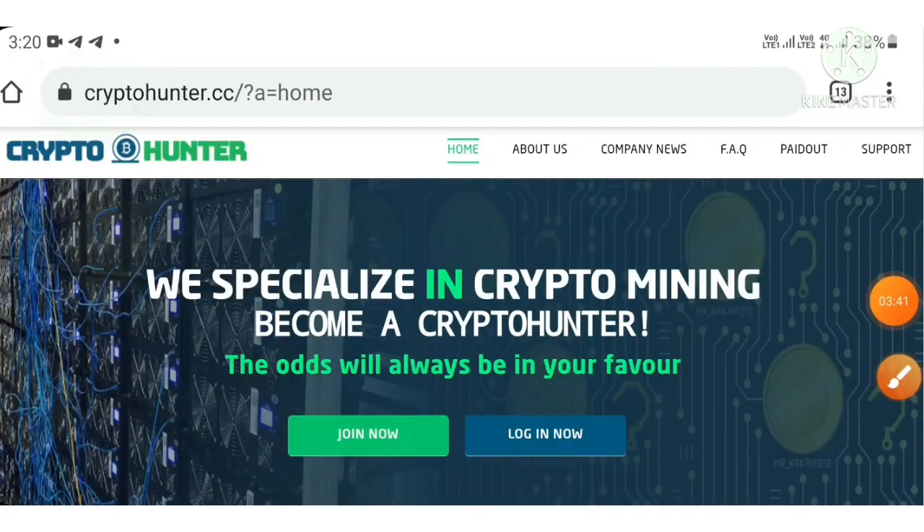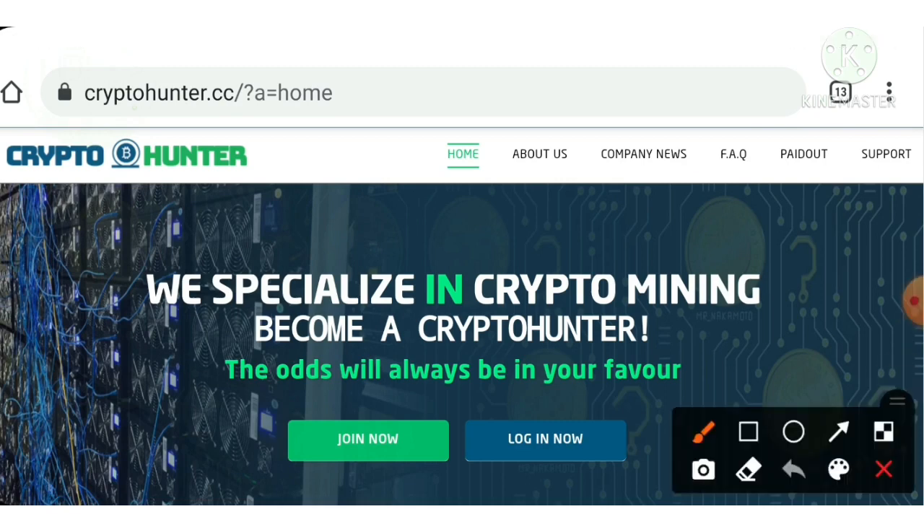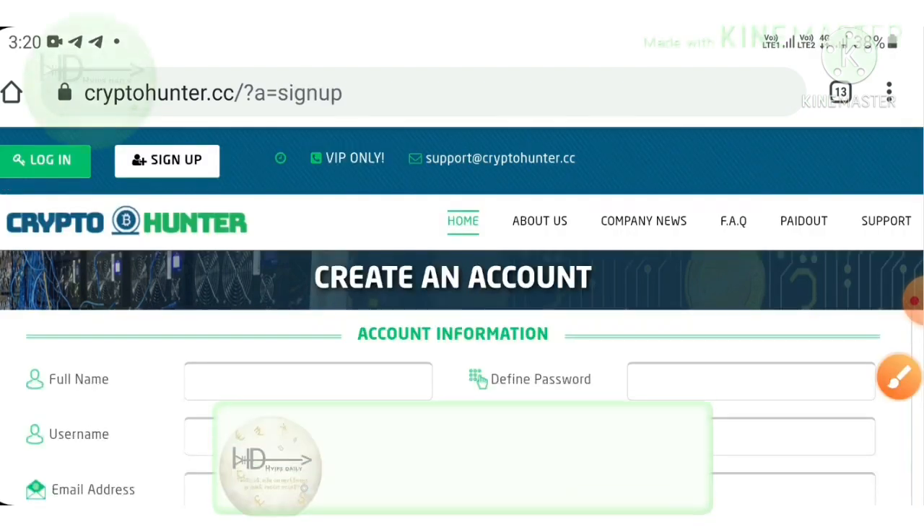Now coming back to the site. To land on this site, you can use the link given in our description. After clicking on the link, it redirects you to the site. This is how the site's main interface looks like. After getting to the site, you can just hit the Join Now button. It will redirect you to the sign up form.